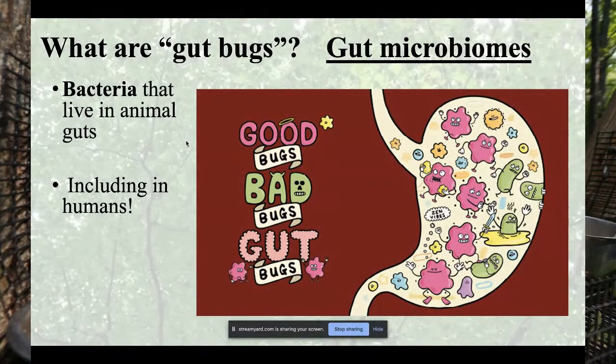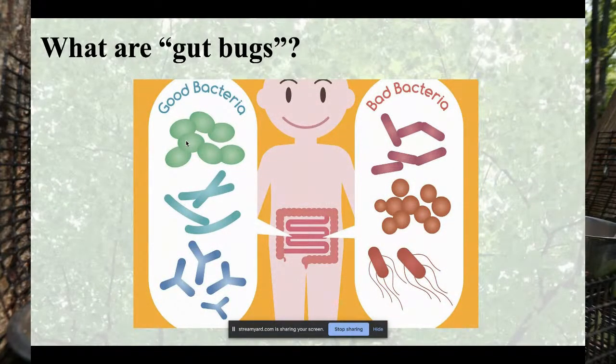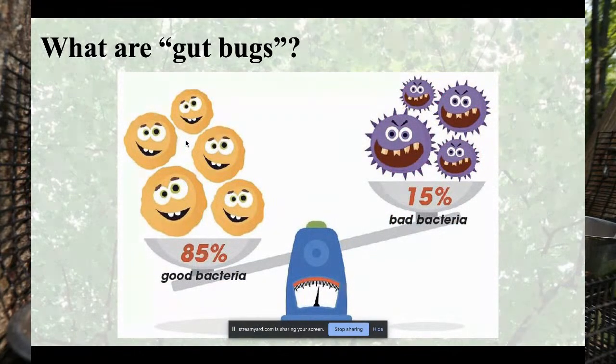This community of bacteria is called a gut microbiome — the entire community living within your gut tract. It's something we're just starting to discover. In the past we thought bacteria were bad germs that make you sick. But after a decade of research, we now know there are both good and bad bacteria, and most of the bacteria in gut microbiomes are actually good.